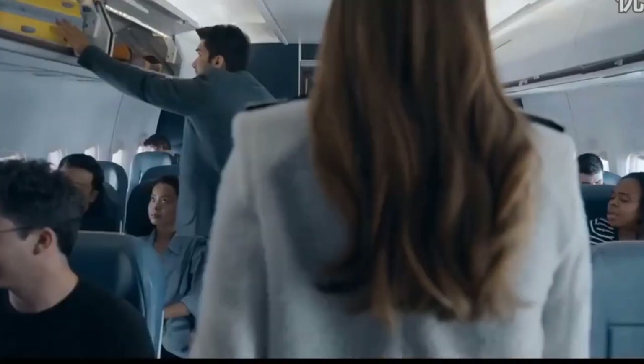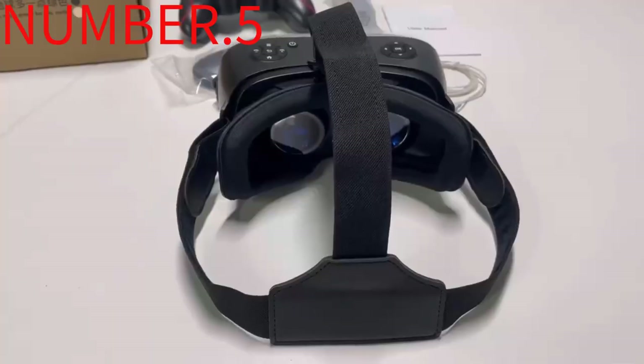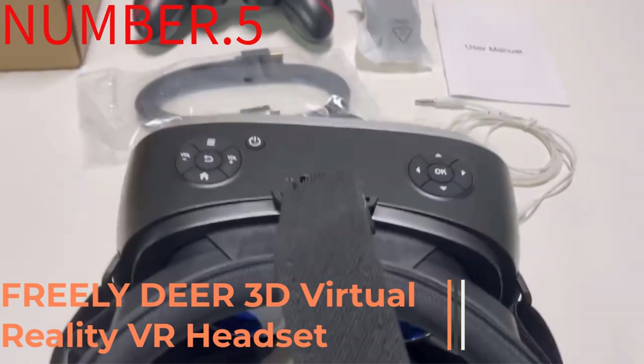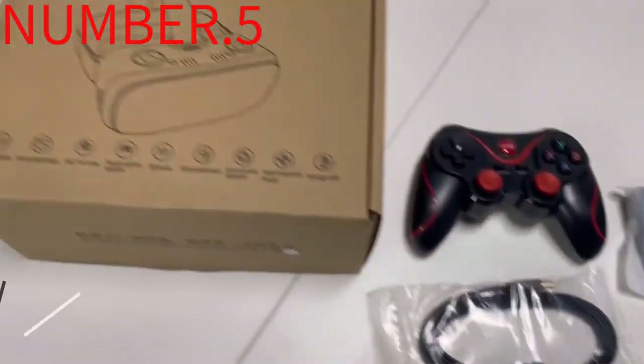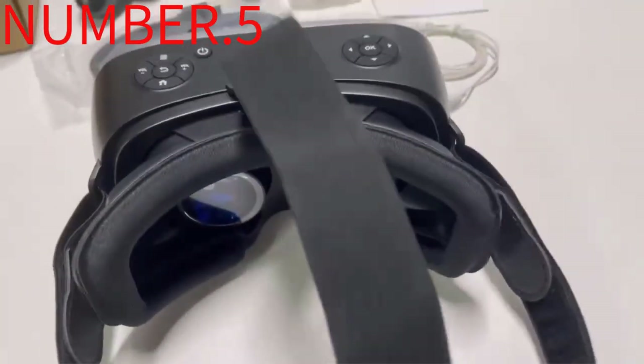Okay, so let's get started with this video. Number 5: Freely Dear 3D Virtual Reality VR Headset. The headset has been criticized for requiring people to log in with a Facebook account, but with everything considered, what company wouldn't expect the same?